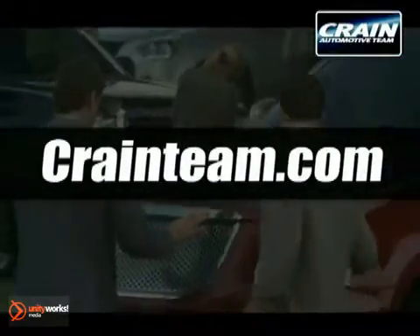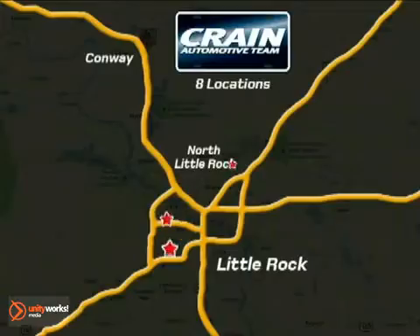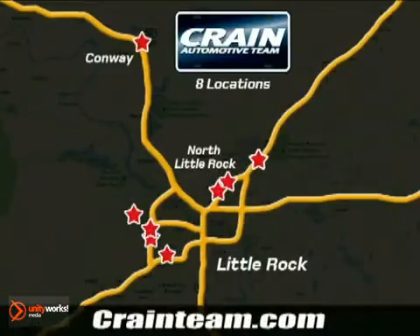Visit us anytime at craneteam.com! The Craneteam's got them! Craneteam.com